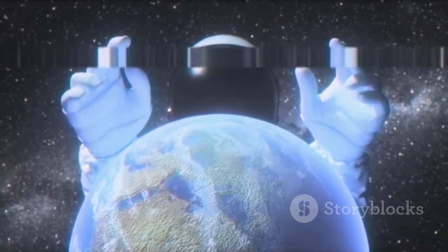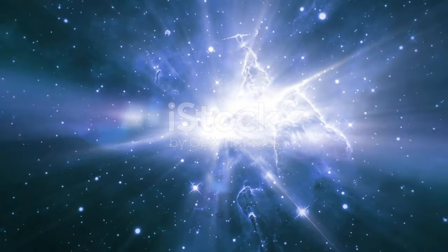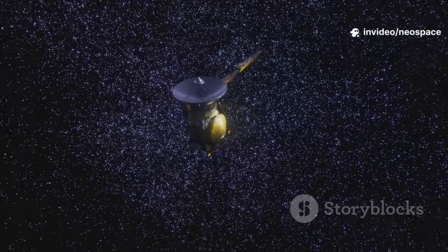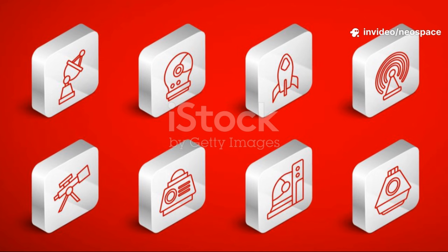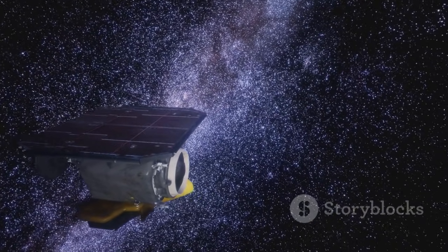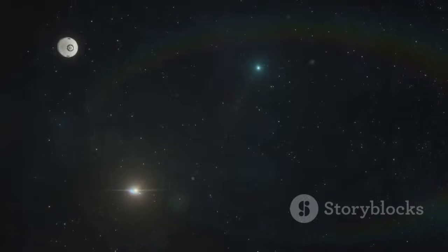Our hope, perseverance, and curiosity. It reminds us how vast the universe is, and how big our dreams can be. Even as a tiny piece of Earth, Voyager travels where we can only imagine. It's more than a machine — it's an idea. Voyager proves that even a small planet can send a message into the endless night, and that message is: we reached for the stars.